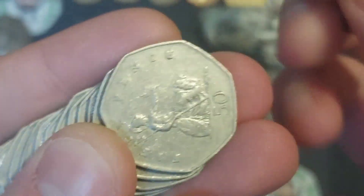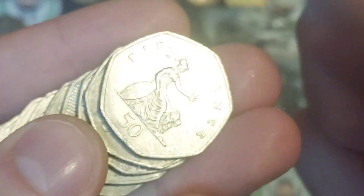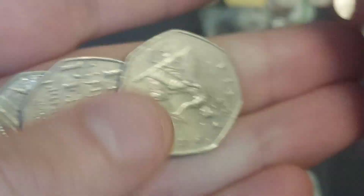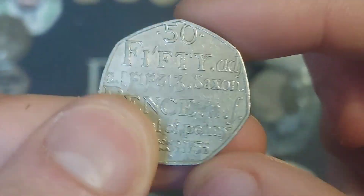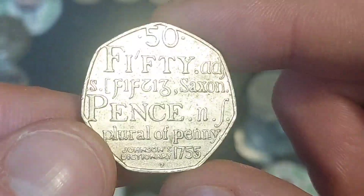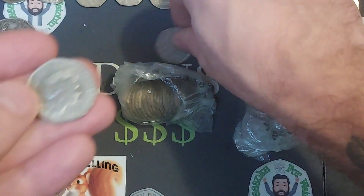As always, the rarest 50p out there — the Kew Gardens — is hidden away, but there must still be some out there. I've heard a few people saying they've found some this year. Unfortunately, we haven't yet on the channel, but you never know. If you don't keep coin hunting, you'll never find them. The first coin this afternoon is indeed the Johnson's Dictionary 50p coin.